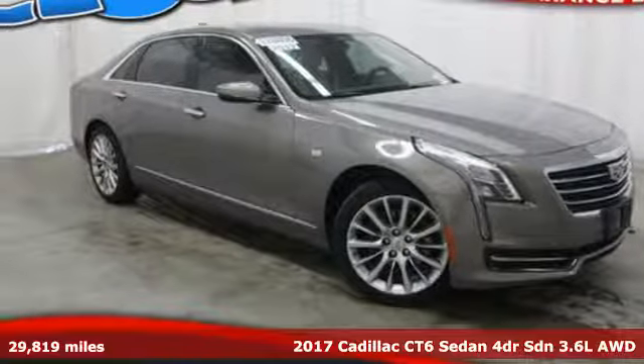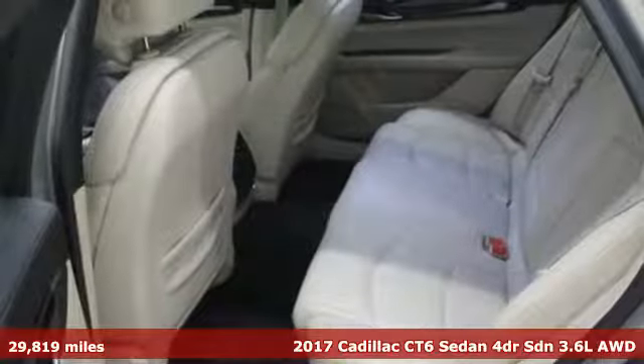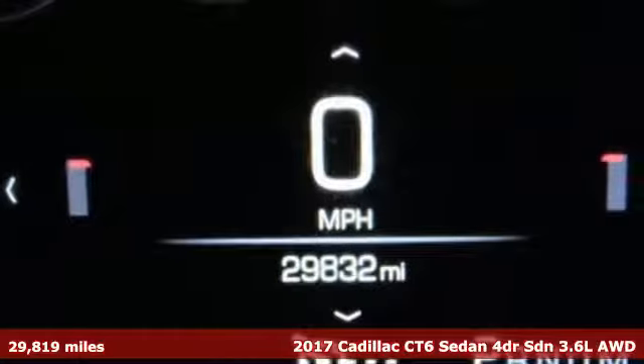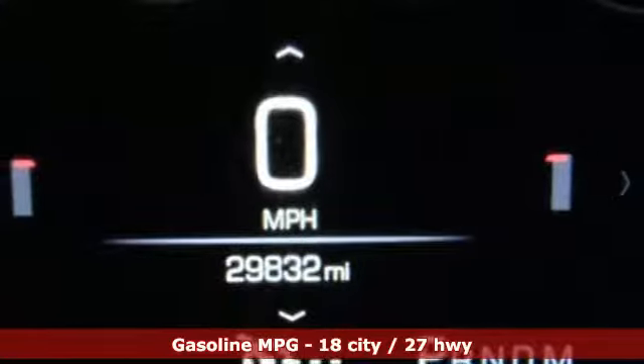Here's a 2017 Cadillac CT6 Sedan. Whether you are driving or being driven, you will relish the experience of this prestige car in a class all its own.